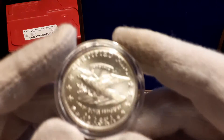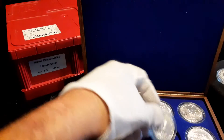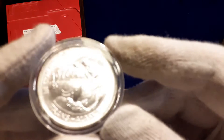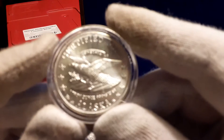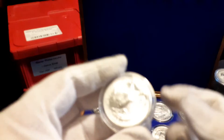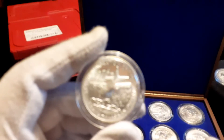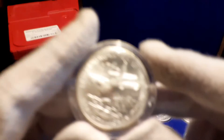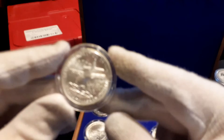They do have a couple of different reverses on them overall. Let me speed up and give you a good look at all the coins — it's a very nice set. There's one up here with an airplane on it, and this one has the date of 1976.